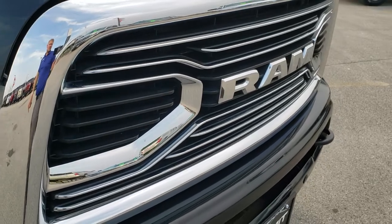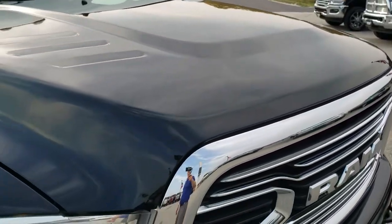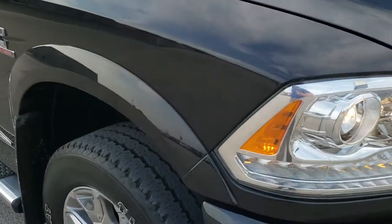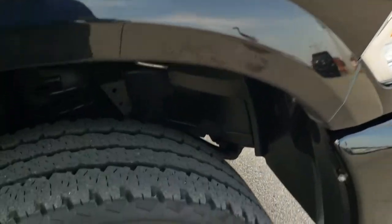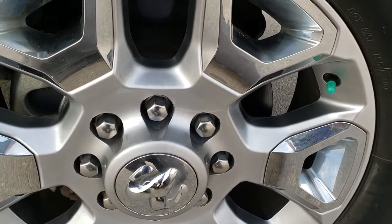You get the stamped Ram grille. Hood is in really nice shape — no dents or dings — and it does come with the clearance lights up top. Passenger side front fender is in great shape as well, no dents or dings. And the passenger side rim has no scuffs or scrapes.